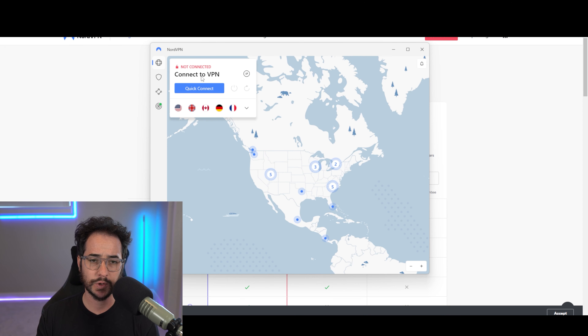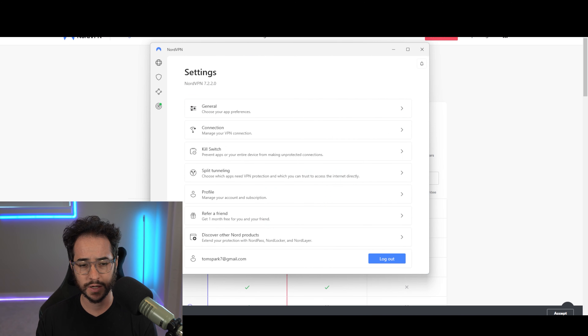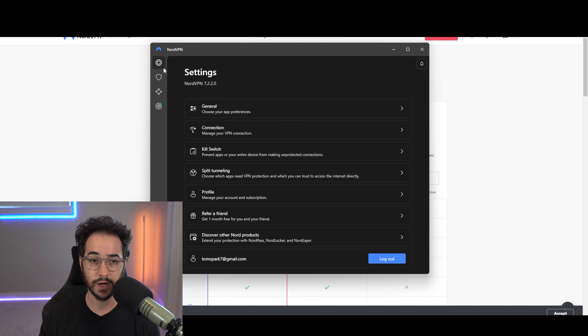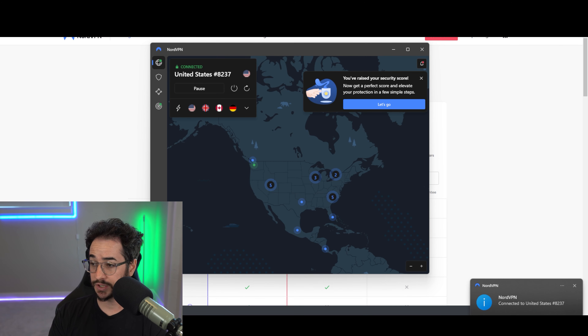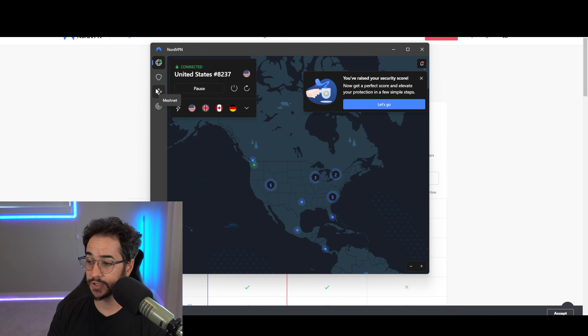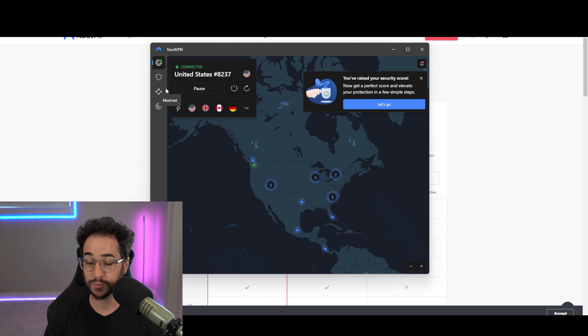NordVPN's application has a nice new modern look and feel they've recently implemented, and there is a dark mode, which I've been requesting for a long time. Overall, NordVPN has one of the better-looking and easier-to-use applications. They have most of the important things like WireGuard, kill switches, Fire Stick support, browser extensions, ad blocking, threat protection, and more.